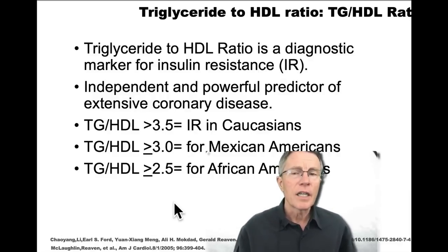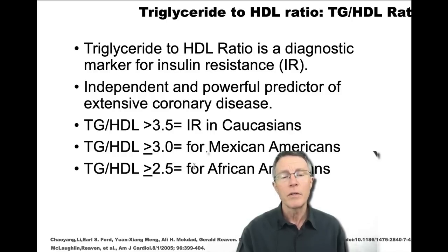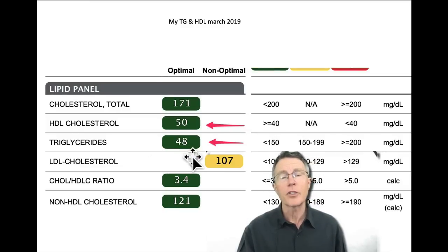Another way to assess insulin resistance is the triglyceride-to-HDL ratio. In Caucasians, a ratio of 3.5 or more is considered very strong evidence of insulin resistance. For people of color the threshold is lower — 3.0 — and even lower at 2.5 for Mexican Americans and African Americans. My own numbers from March 2019 were good, as I've classically had very low triglycerides.